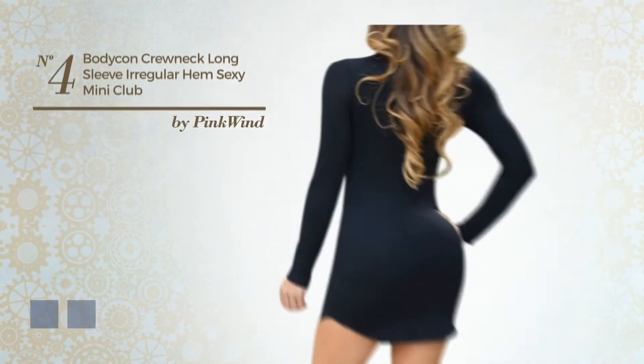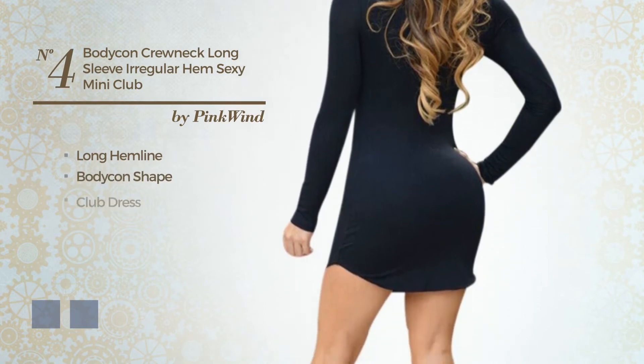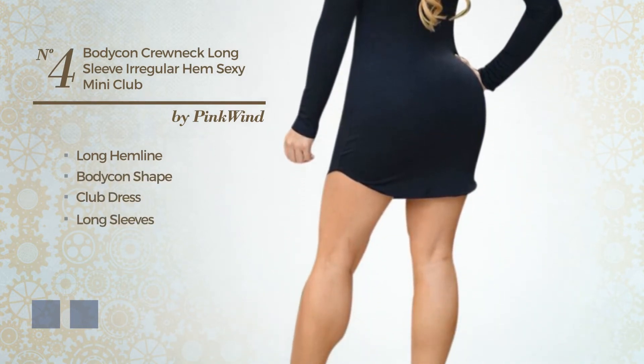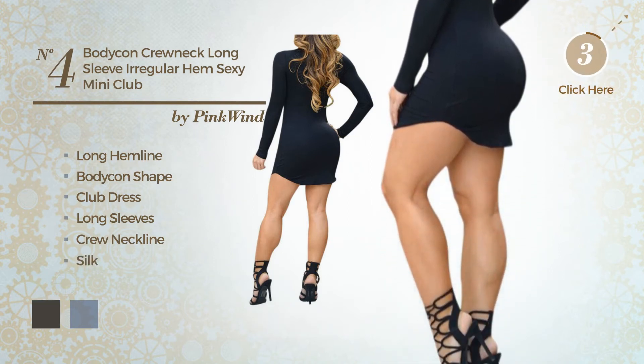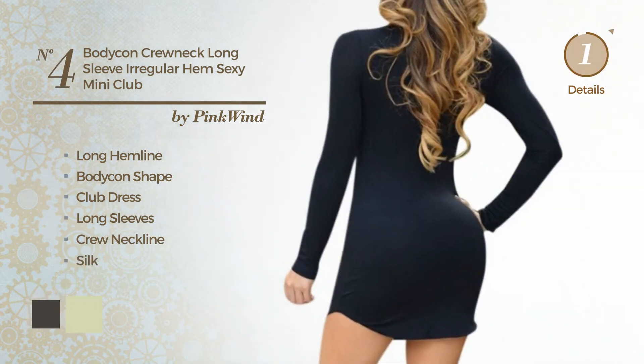Number 4. A sexy long hemline bodycon club dress. Featuring long sleeves with a crew neckline, made of comfortable silk. The available color variations include black ink and white jade.